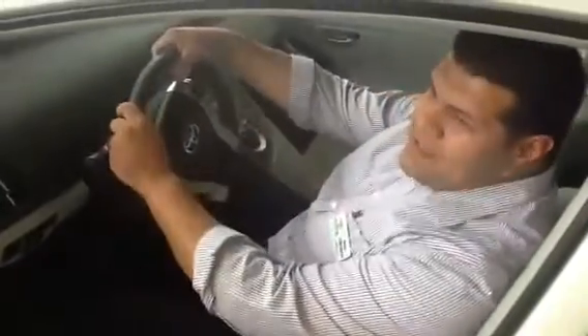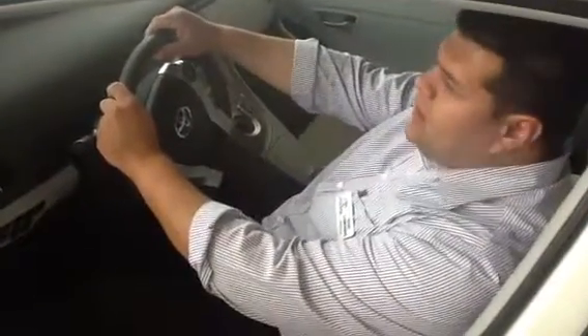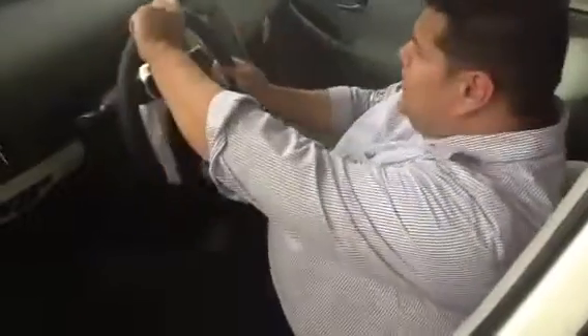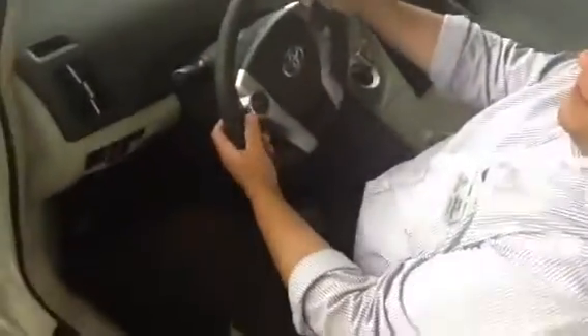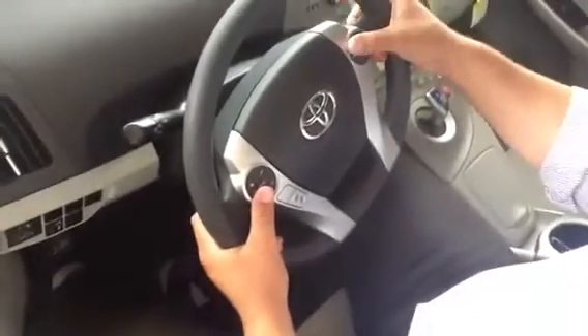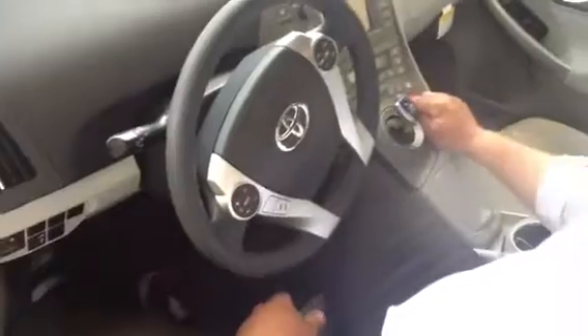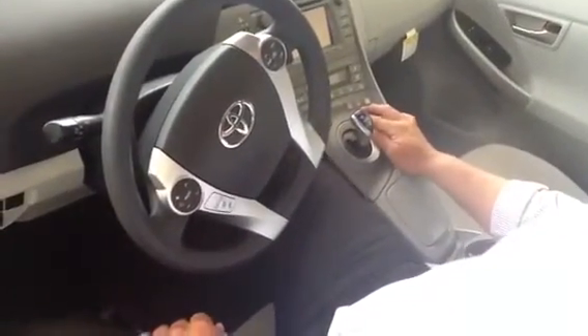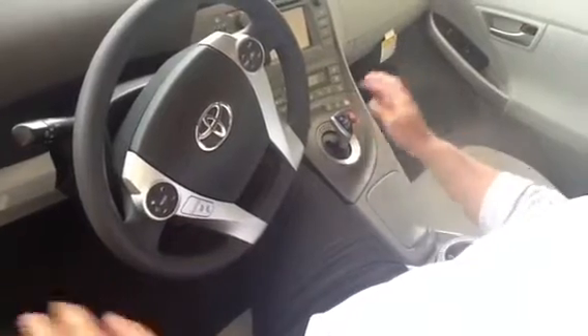Opening the front door, you have power windows, power locks, cruise control, and keyless entry. As long as you have your key in your pocket, the door will open for you. On the steering wheel you have controllers for volume, mode, temperature control, and Bluetooth. You also have EV mode, eco mode, and power mode — something you wouldn't see in a regular car.